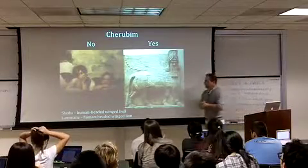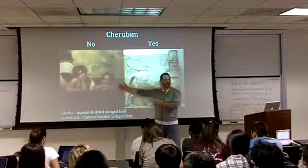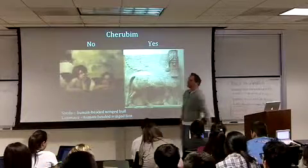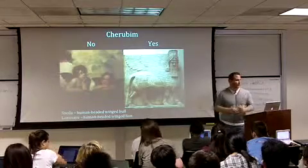What's a cherub? A cherub is not baby angels. This is not a cherub — this is how they're depicted in Renaissance painting. But when we hear the word cherub, it's some kind of protector.